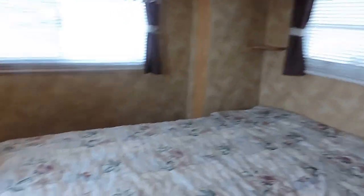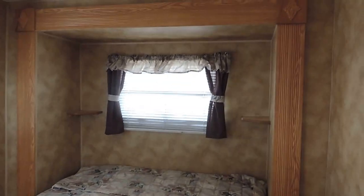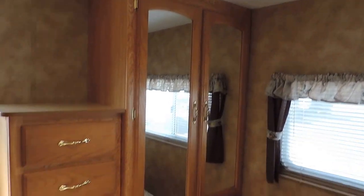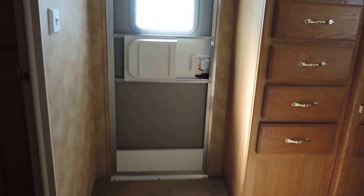In the very back is your bedroom. You have a full island queen bed — you can walk all the way around. That bed slides out for your second slide out of the unit. Very nice. Wardrobe cabinets there in the corner, a couple drawers. Plenty of storage in this unit. And again, the second outside entrance door to the unit.